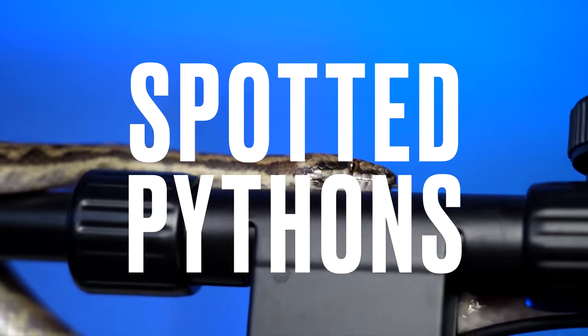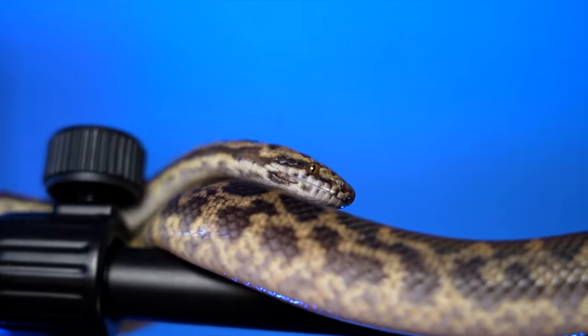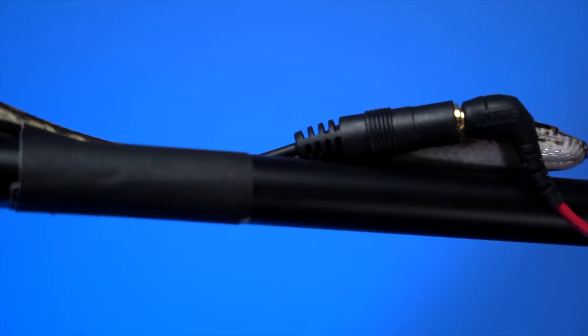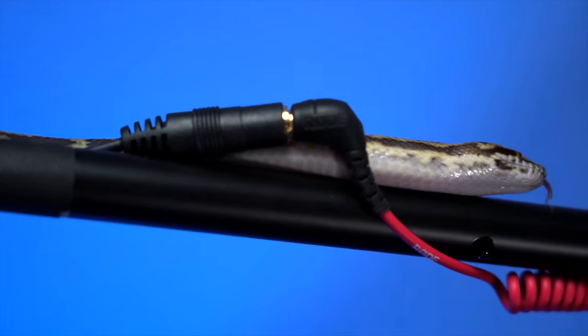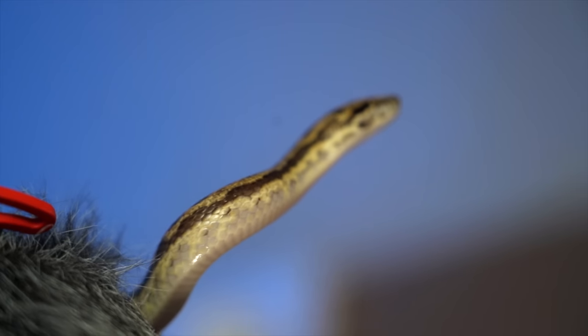Spotted pythons are, in my opinion, some of the coolest and most underrated snakes in the entire world. I have one — Jimmy — who just ate, so we're going to leave him alone. If you're an OG subscriber, you know I used to talk about these guys at nauseam because I think they are so unknown relative to how cool they are. If I could have any snake as a starter snake, it's probably going to be a spotted python. You could go with the Antaresia genus — spotted pythons, children's pythons, and pygmy pythons, otherwise known as anthill pythons.